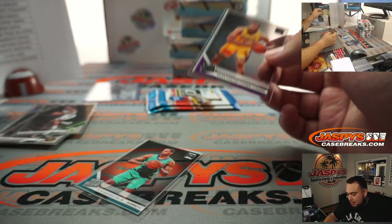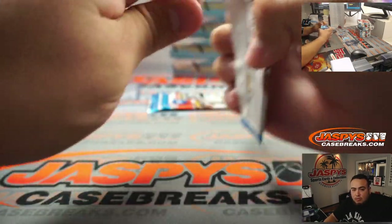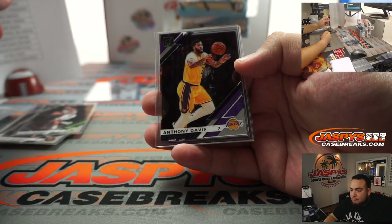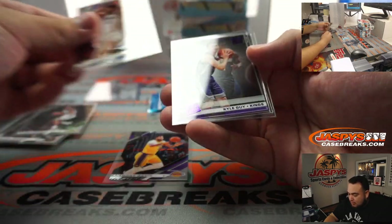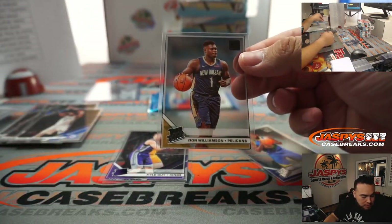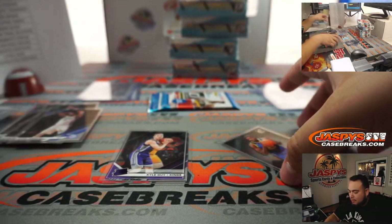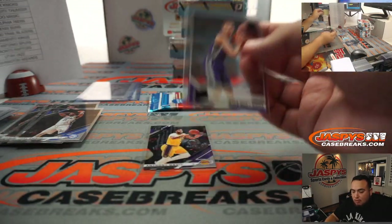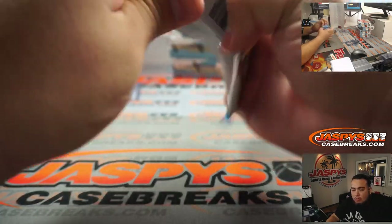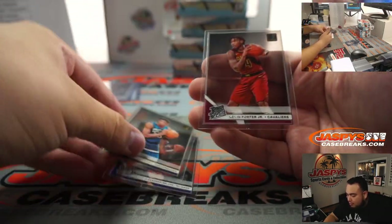You got VJ Washington Jr. and Talen Horton-Tucker. Anthony Davis. Kyle Guy and there's a Zion Williamson base and Eric Pascal. So far in this break, much more Zion — Pelicans Jesse having itself a break.